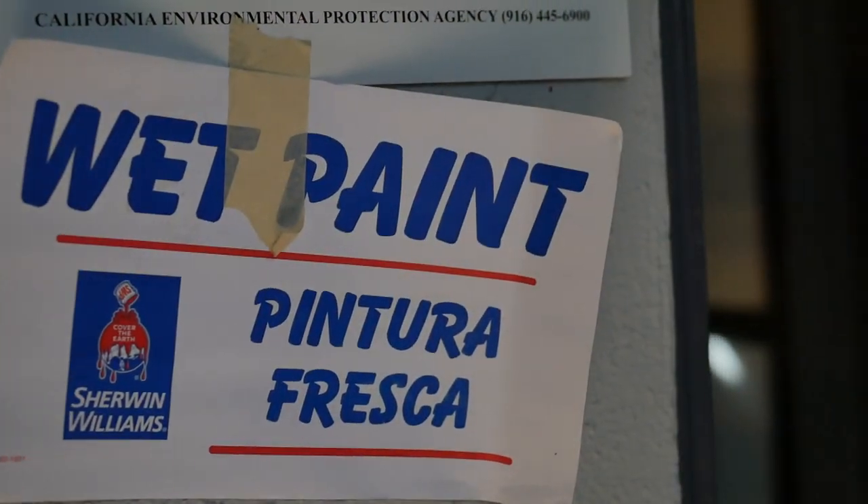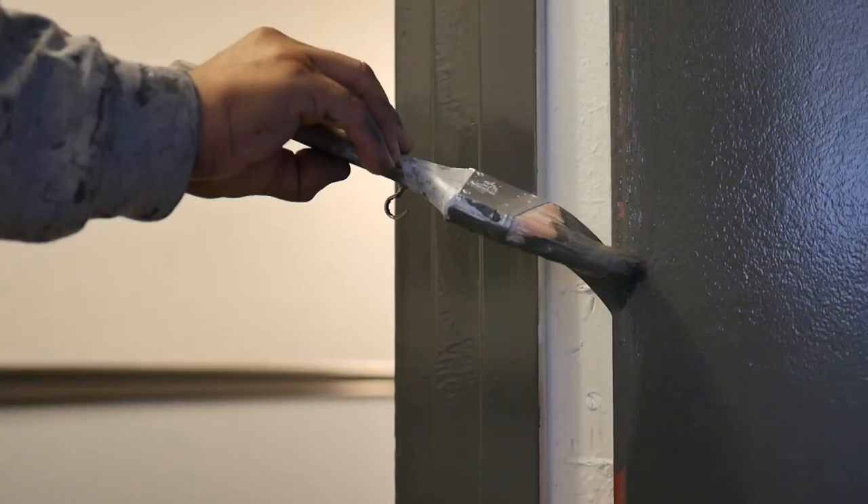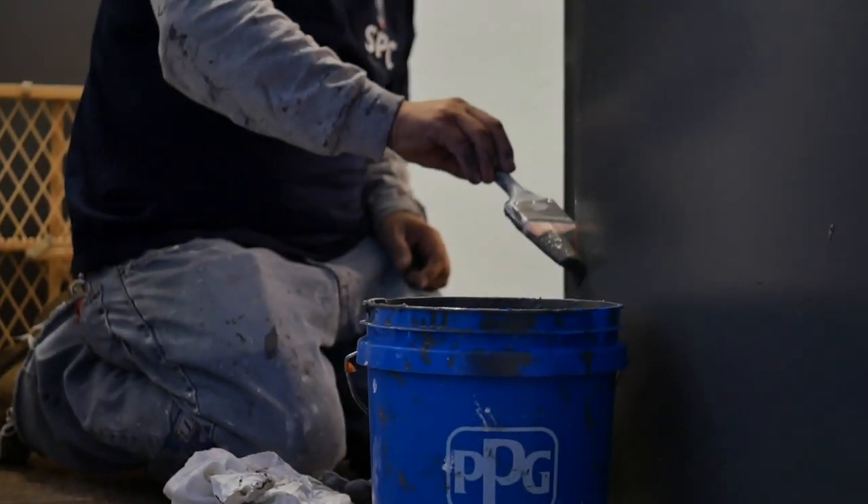Interior painting is one of our specialties as well, being able to complete tenant improvement projects and remodels. The finish is always the first impression for that tenant or those customers that are going to be coming into that space.